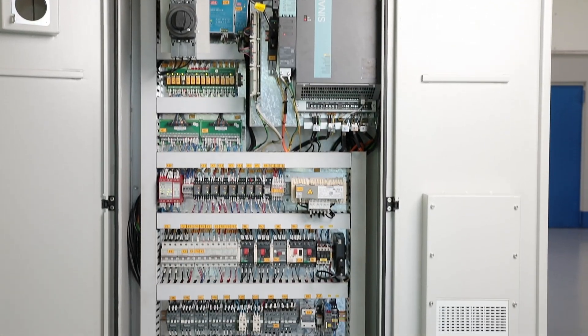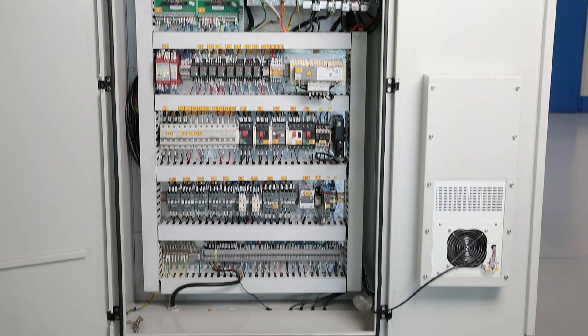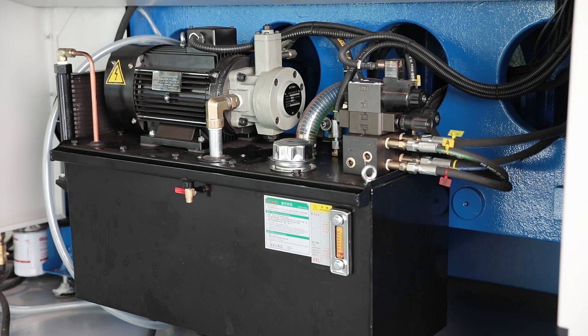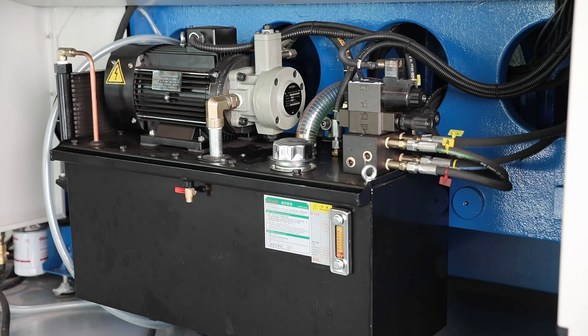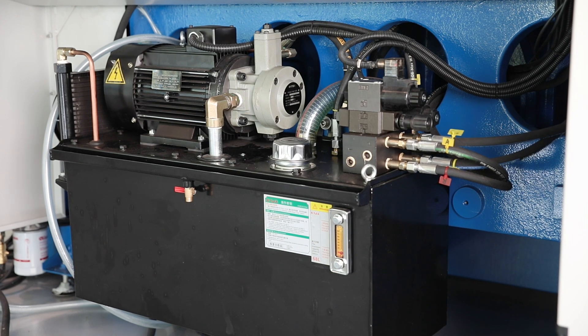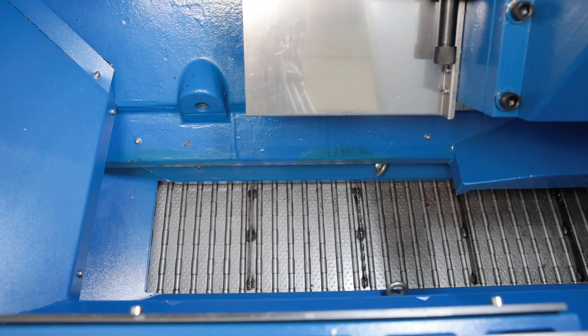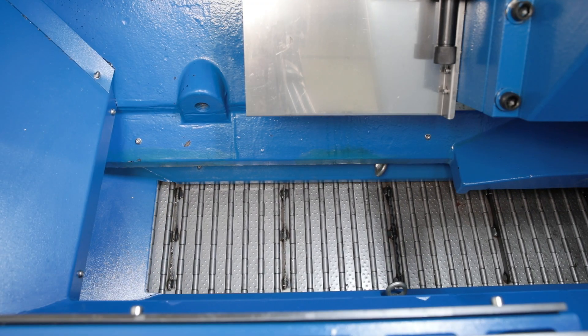The standard heat exchanger in the control cabinet ensures a balanced temperature and protects the high-quality electronic components. The hydraulic unit is also designed for continuous operation and equipped with an oil cooler. An automatic central lubrication system reliably supplies all guideways with lubricant and reduces maintenance requirements.